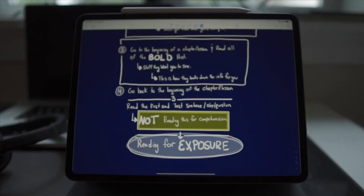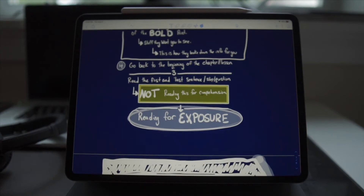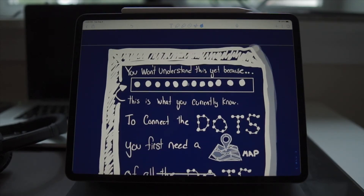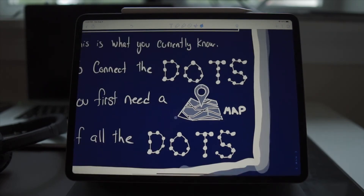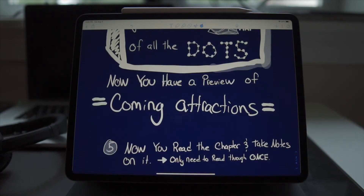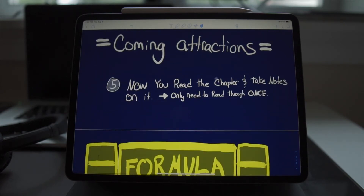Then go back to the beginning of the chapter and read the first and last sentence of each paragraph. You're not reading this for comprehension — you're simply reading for exposure. You won't understand the full chapter yet because all you have are these dots of information. But these dots are your map, which is going to help you connect everything when you read the full content. Those dots are the preview of the coming attractions of all the information, and now that you have them, you can go through and read it just one time.